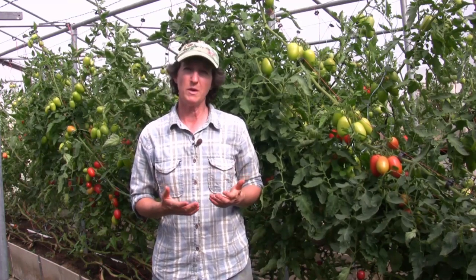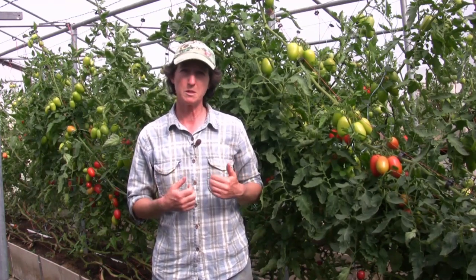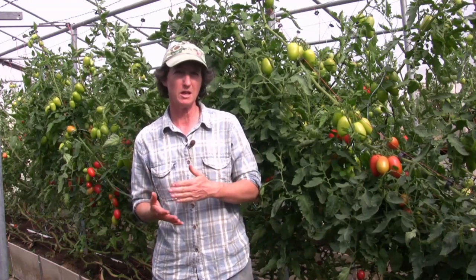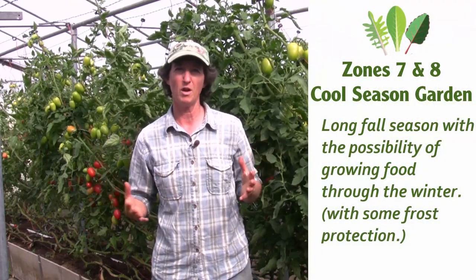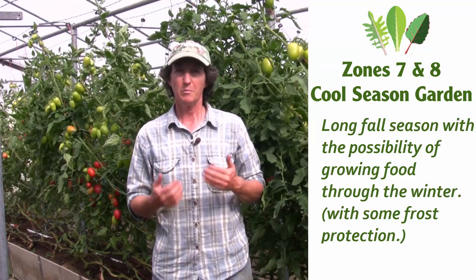Today we're going to learn about what we can grow in the fall in zones seven and eight. If you don't live in zones seven and eight, watch anyways because some of you will experience the same conditions later in your season or early in the spring. In zones seven and eight you will have long falls and possibly can grow some of the plants all winter.